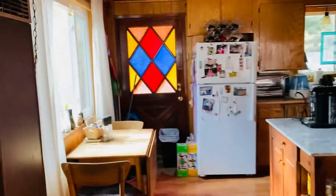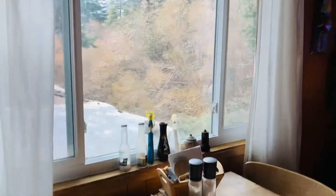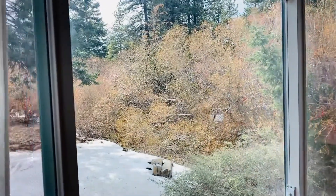Looking into the dining room. The dining room. Window — there's the creek out there, behind those trees and bushes.